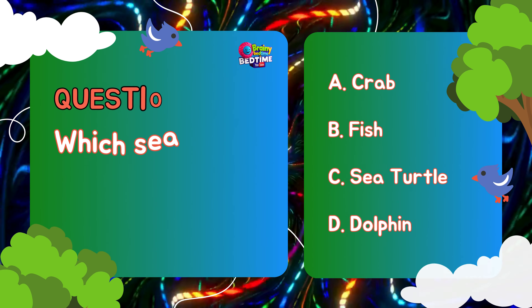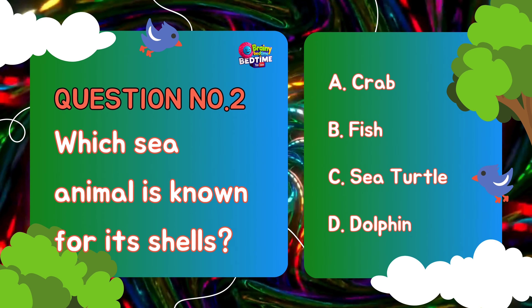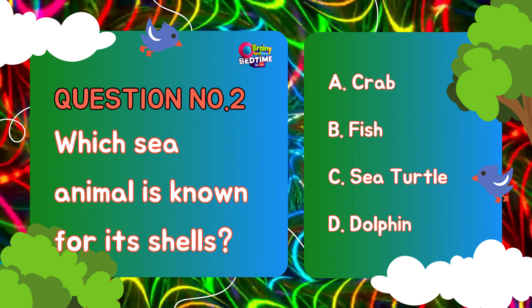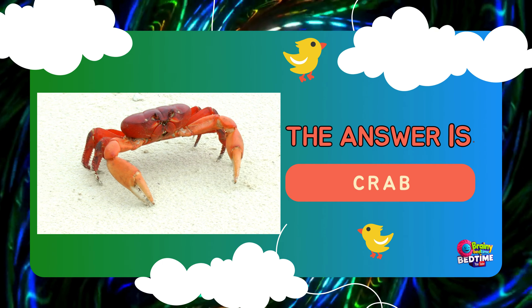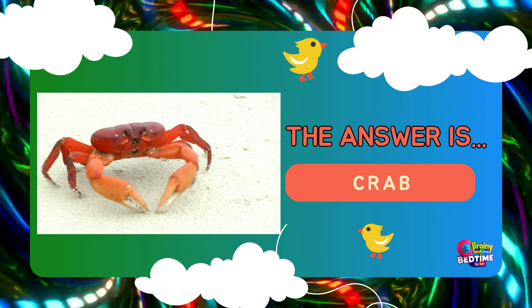Question number two. Which sea animal is known for its shells? A. Crab. B. Fish. C. Sea Turtle. D. Dolphin. The answer is... Crab. A crab is a crustacean with a hard shell, claws, and a sideways gait, commonly found in marine and freshwater environments.